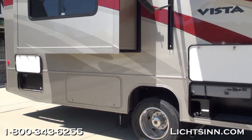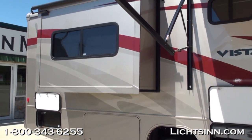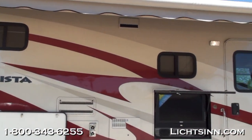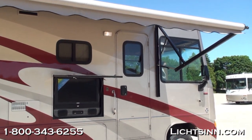Great double-slide floor plan with lots of storage on the outside. Standard are our slide room awnings, and all the quality of Winnebago Industries with the one-piece seamless fiberglass roof.